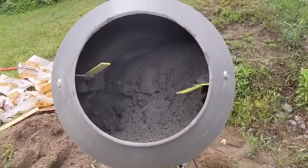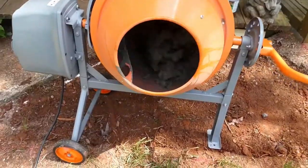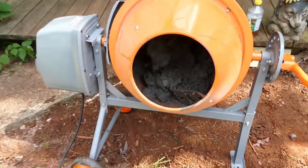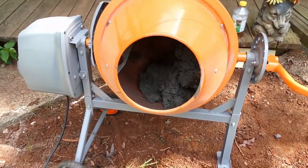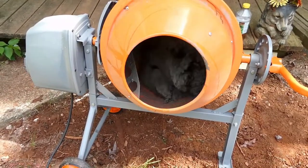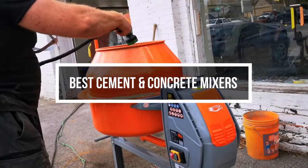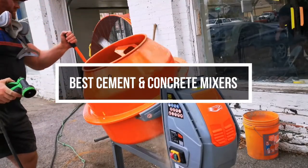The concrete mixture machine allows you to mix all the ingredients and materials used to make proper concrete for construction needs. This is for you if you want a reliable product with stability and enough mixing capacity to get any job or project done. In this video, we will show you the 5 best cement and concrete mixers you could buy now.